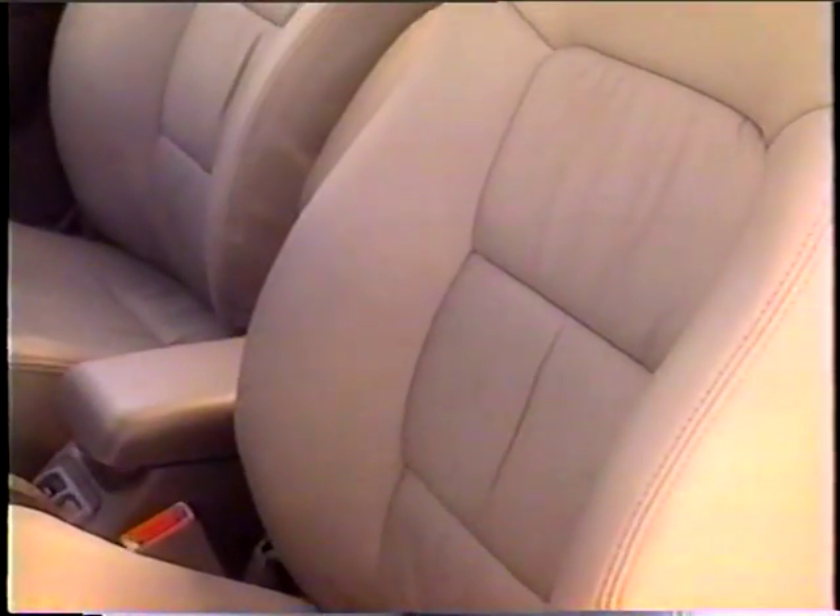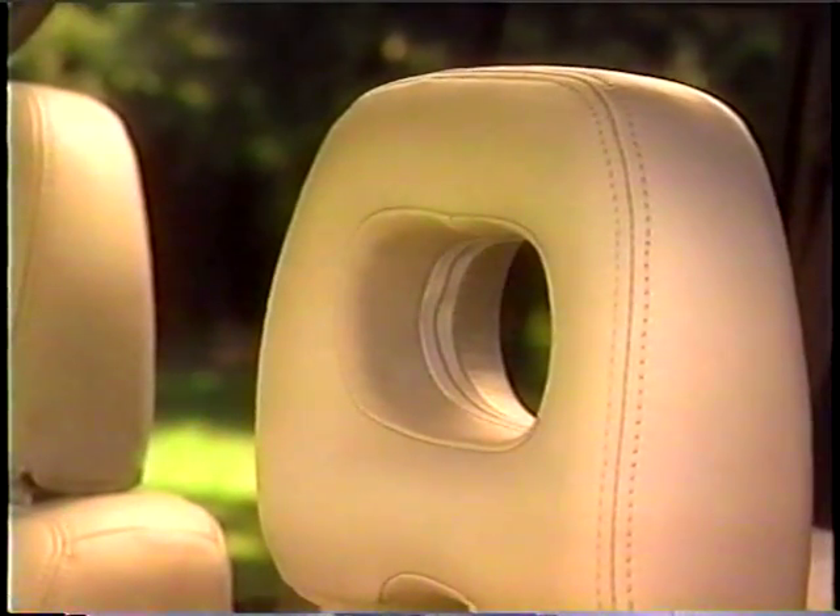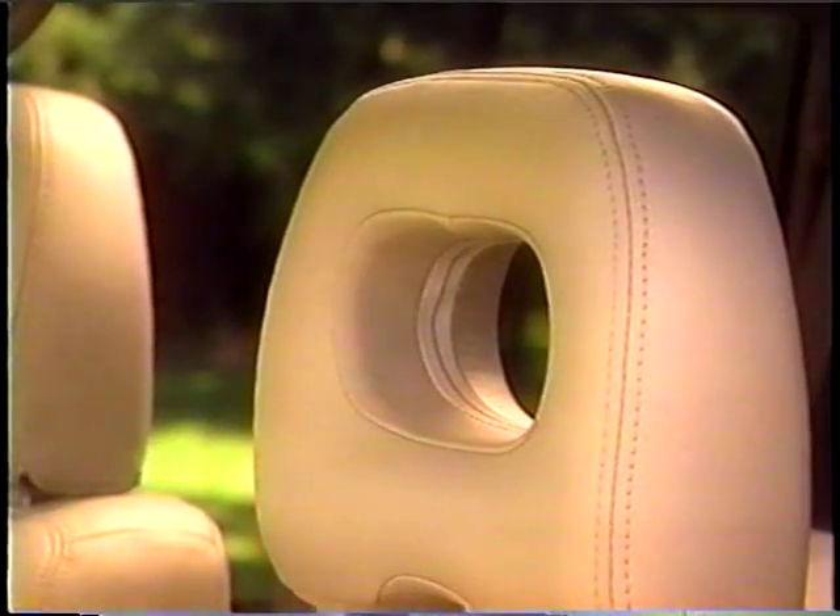SR is equipped with luxurious leather seating surfaces, optional on LS. Heated front seats are an additional option on both LS and SR — a little detail that can mean a lot in cold weather.